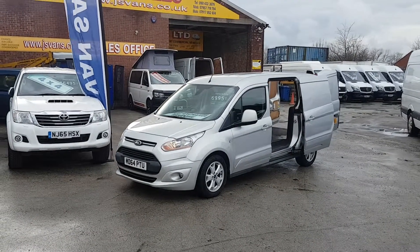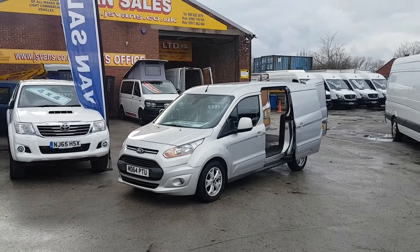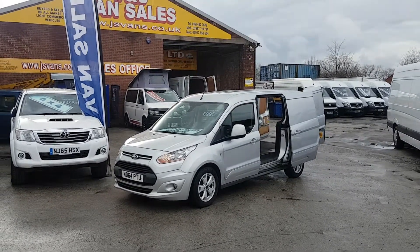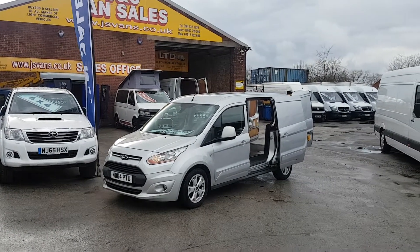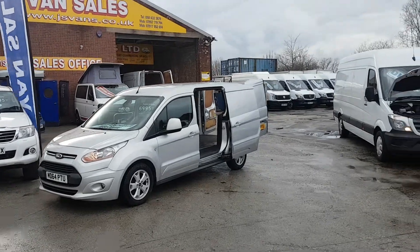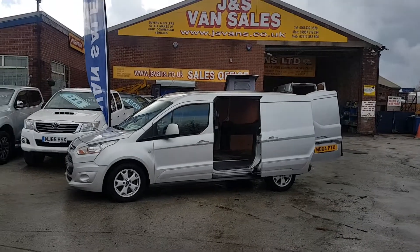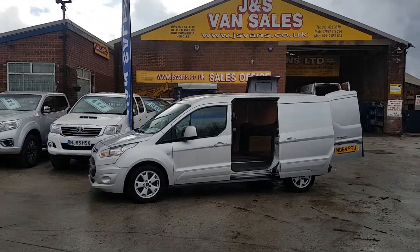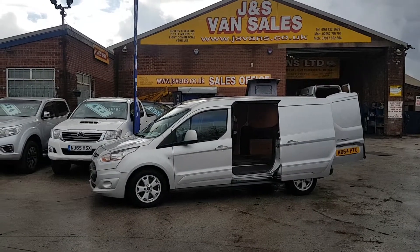Good morning, welcome to JNS Commercial Van Sales Limited. This one is the Ford Transit Connect Limited long wheelbase diesel panel van. It's the six-door model. Being the Limited trim, it has a few extras: alloy wheels, colour-coded bumpers, mirrors and side mouldings.